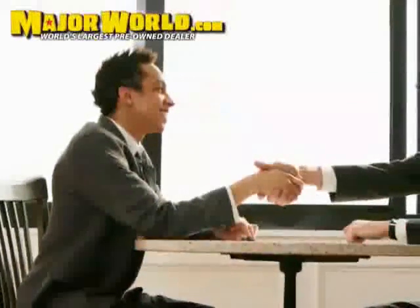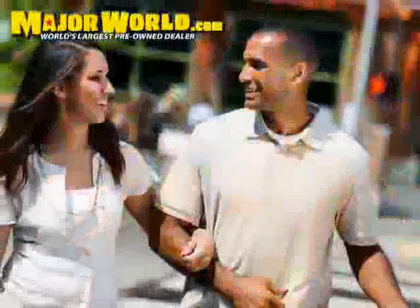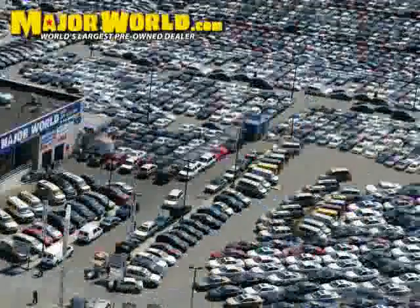Major World wants to make you a customer for life — not just you, but your friends and family as well. Major World would like to make your car buying experience a pleasurable one, so you feel confident referring a friend or family member.